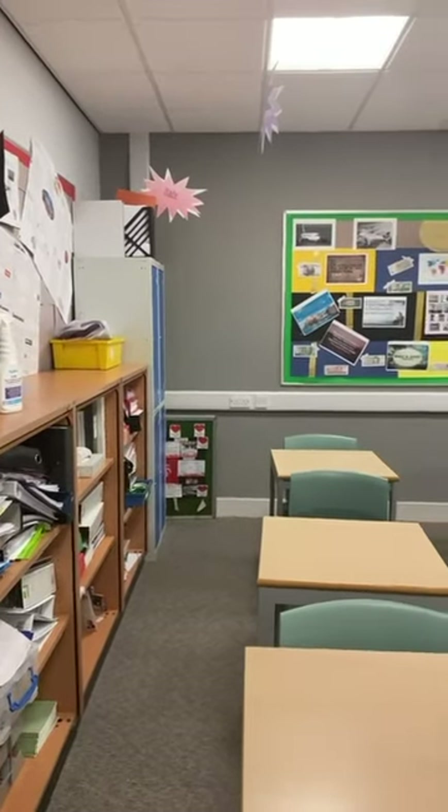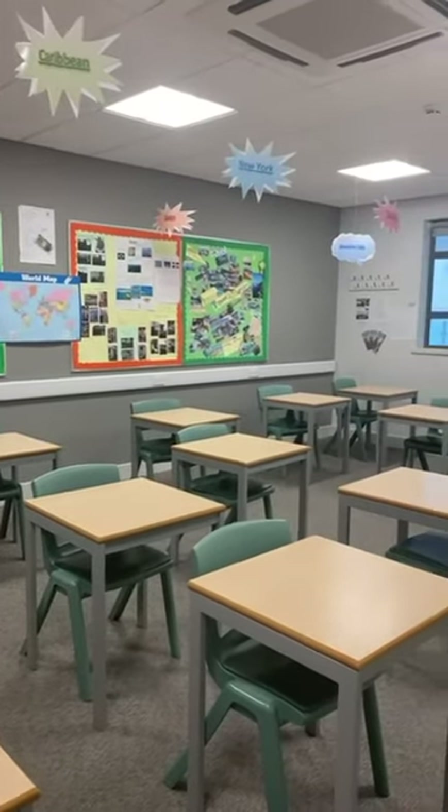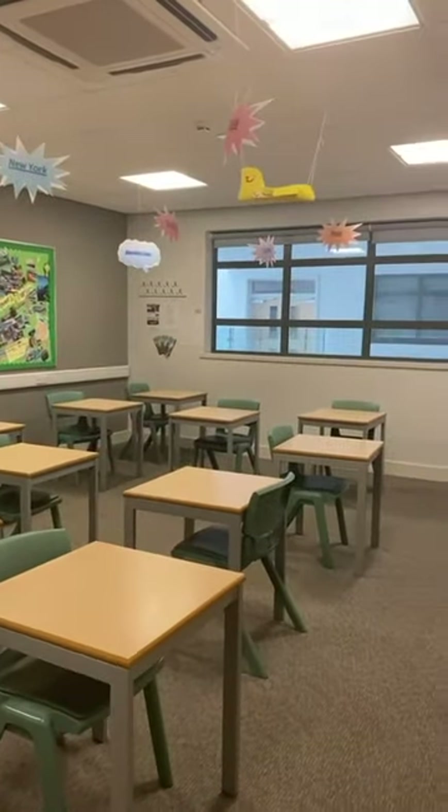Our travel and tourism room is bright and informative. It has boards that are packed full of information and different countries hanging down from the wall.